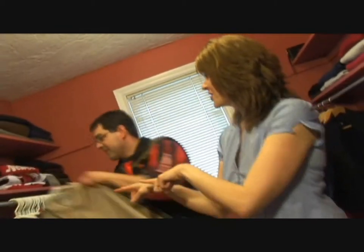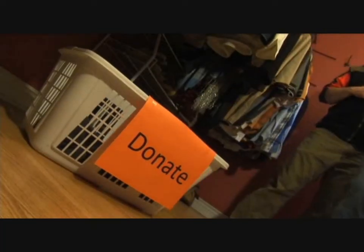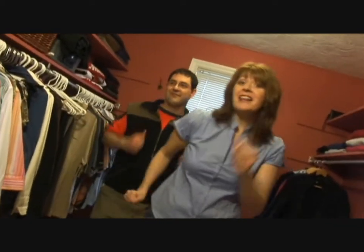You put the new shirt in, you take the old shirts out, you put them in the basket and donate them all about. You do the closet pokey and you keep the clutter out — that's what it's all about!